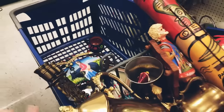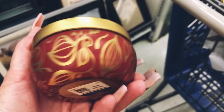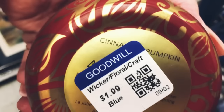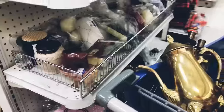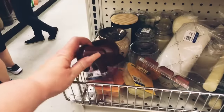I was so excited when I came across this beautiful candle — it is cinnamon and pumpkin. This is a really expensive candle brand that typically goes for about twenty to twenty-five dollars online. It is a beautiful scent, smells so wonderful, and is so appropriate for the fall.